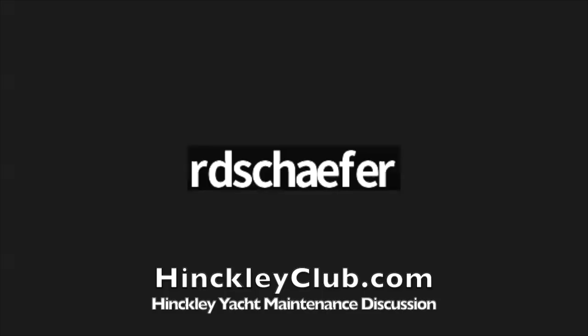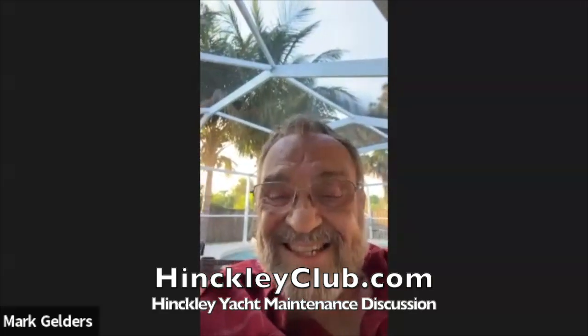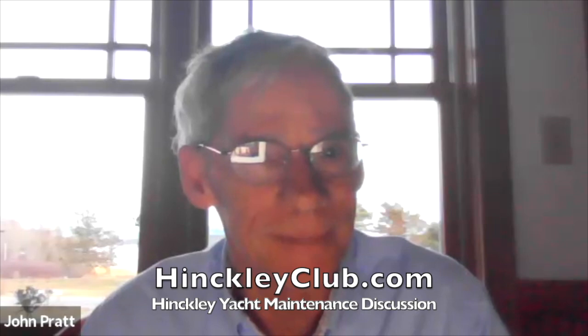Thanks to everyone for coming — this was a lot of fun. Thanks to Hank, Alan, and John for their time. We have more sessions planned. Some guys in the Great Lakes just rebuilt a 1949 all-wood Southwester called Loon out in Wisconsin — that might be a nice topic for a future session. We'll see everyone in a couple of weeks. Take care, bye-bye.